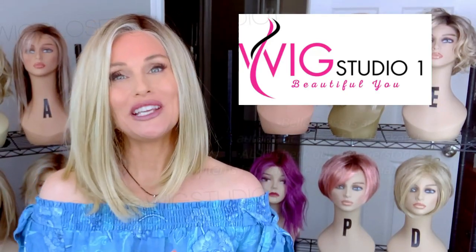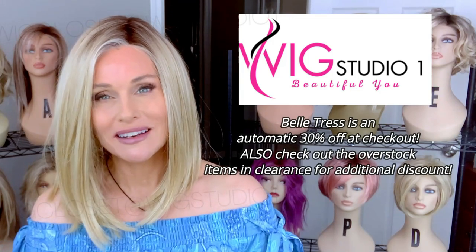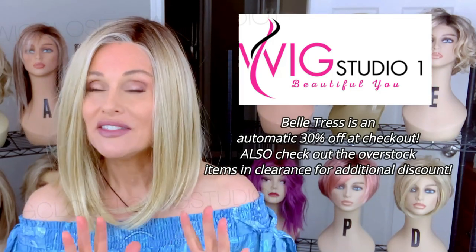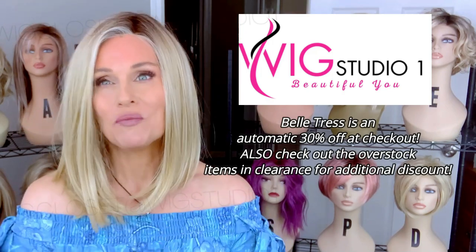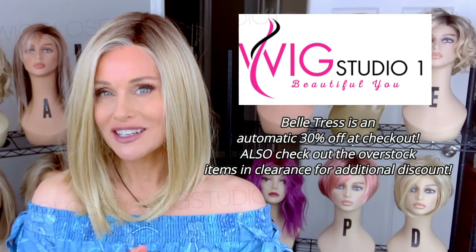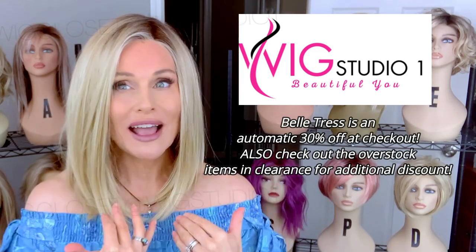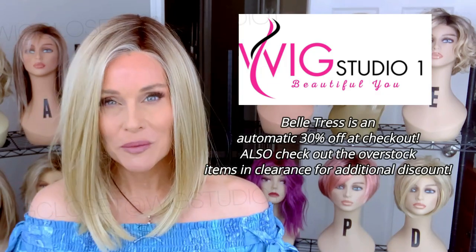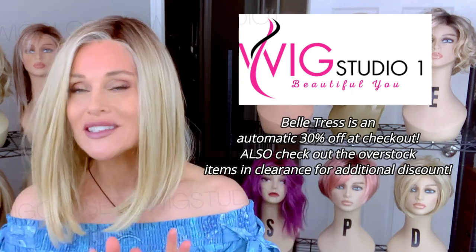This wig was sent to me by Wig Studio One for this review today. Belle Tress is always 30% off at Wig Studio One — that is an automatic discount at checkout. Also, there are several overstock items located in the clearance section of Wig Studio One where you'll actually find this style at 40% off, available in lots of different colors while supplies last. If you have any questions for Wig Studio One, please email support at wigstudioone.com.